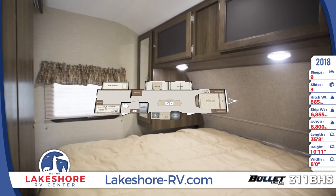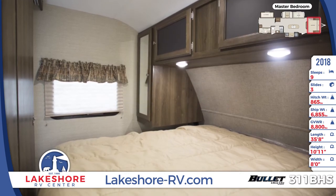A queen bed with underbed storage, overhead reading lights, and an upgraded foam mattress complete the master bedroom.